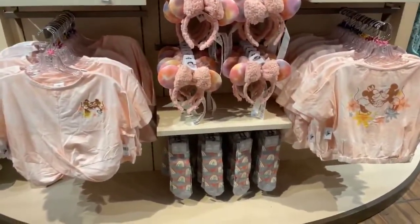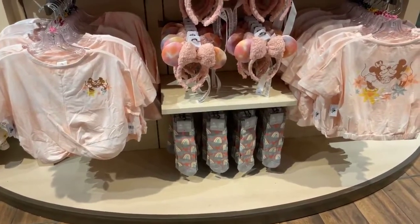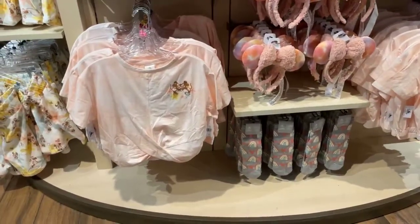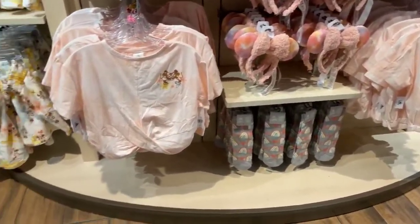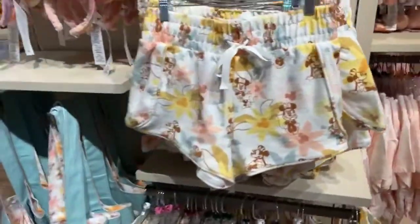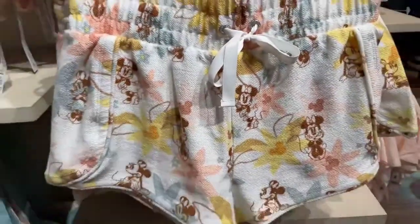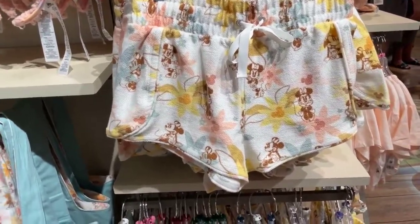These look really small, but they are adult sizes, both of these. Crop tops are in right now. Everything Disney's doing is cropped. Maybe you love it — I'm not a huge fan, but I do really like that pattern. I think it's adorable. And then here are the shorts. I love these shorts. Like little lounge shorts. This pattern just makes me happy. I love that kind of sagey blue with the yellow and the pink. Minnie looks adorable as always.